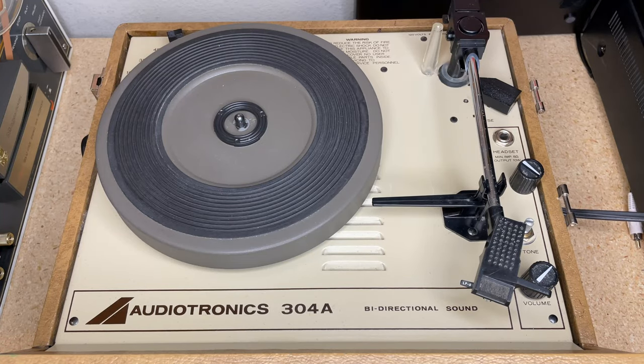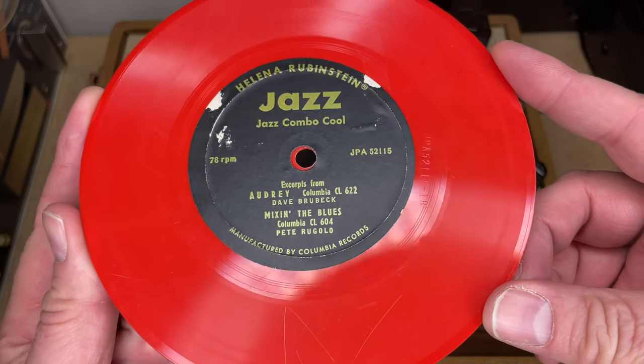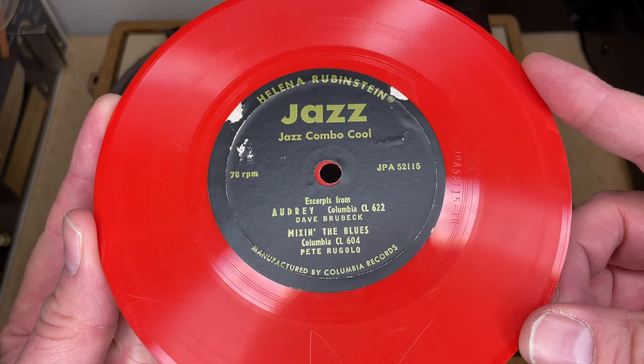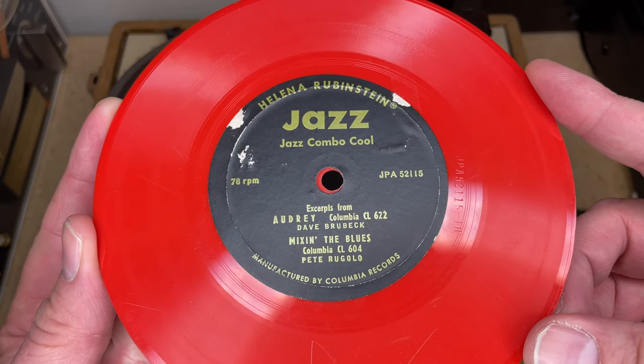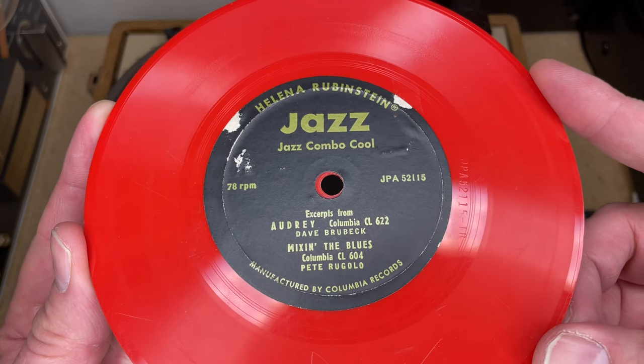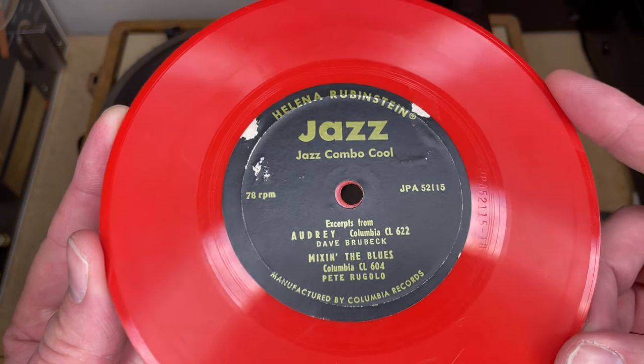Hey everybody, welcome back to Recordology. A major shout-out to my viewer Detroit Stars who really got me started on the research for today's show, because we are going to take a look at this awesome little colored record from 1954. Thanks to your help I got started on the right path and was able to find information on Discogs and then do a little additional research.